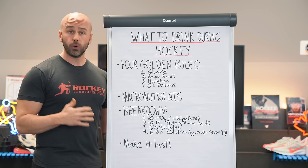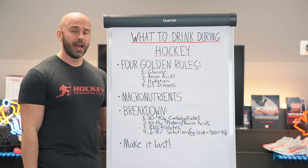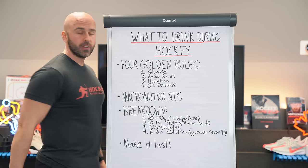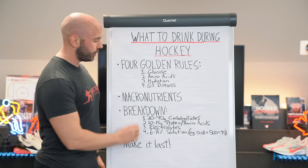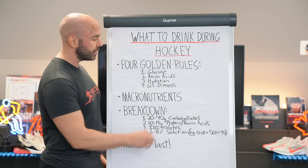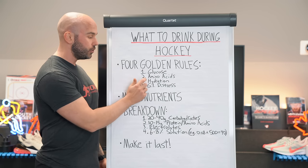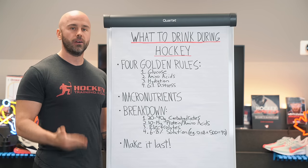The four golden rules for this process are: number one, you've got to have a steady stream of glucose availability within the blood at all times. Number two, a steady stream of amino acids within the blood at all times. Number three, we've got to be hydrated throughout the entire process. And number four, we need to accomplish goals one, two, and three while minimizing GI distress at all cost.